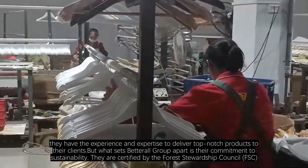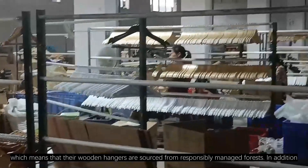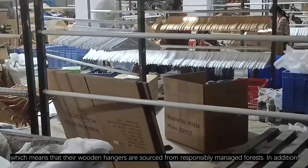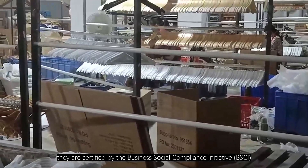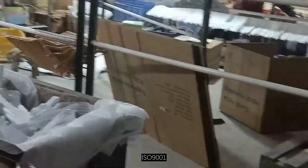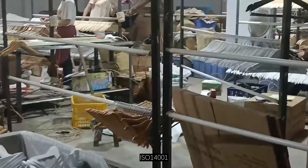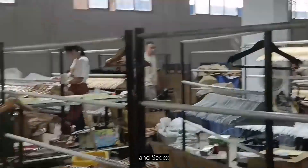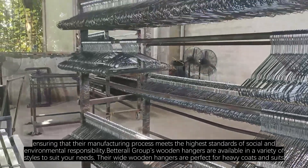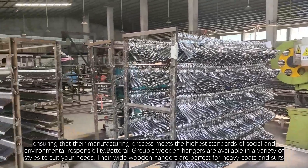But what sets Betterall Group apart is their commitment to sustainability. They are certified by the Forest Stewardship Council, FSC, which means that their wooden hangers are sourced from responsibly managed forests. In addition, they are certified by the Business Social Compliance Initiative, BSCI, ISO 9001, ISO 14001, ES, and Sedex, ensuring that their manufacturing process meets the highest standards of social and environmental responsibility.